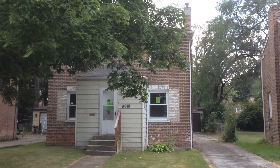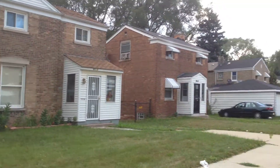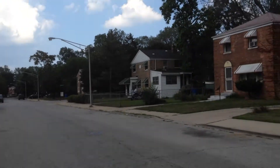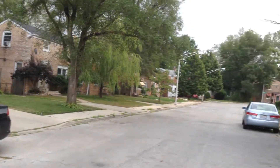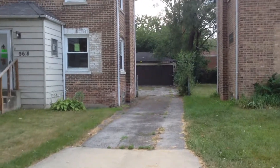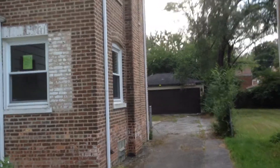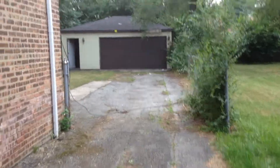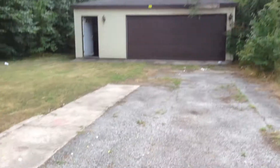I'm standing in front of 9618 South Calhoun in Chicago, Illinois. It's a brick Georgian, two bedrooms, one and a half baths on a quiet residential street of similar homes. It has a full basement, detached two and a half car garage. And if you hear thunder, it should be pouring on me in a moment, so I'm going to walk quickly.